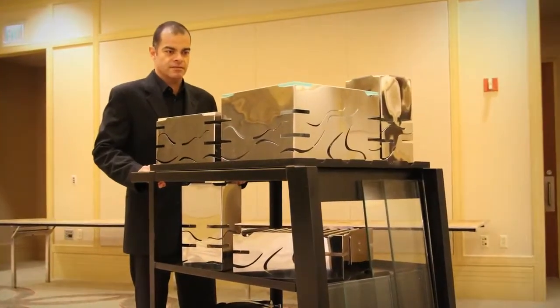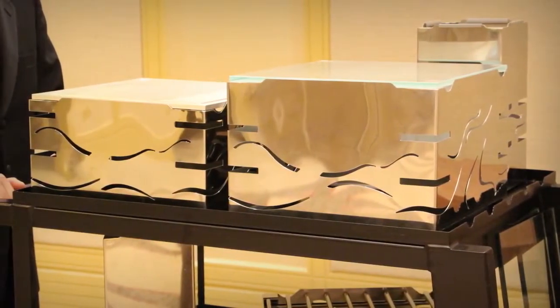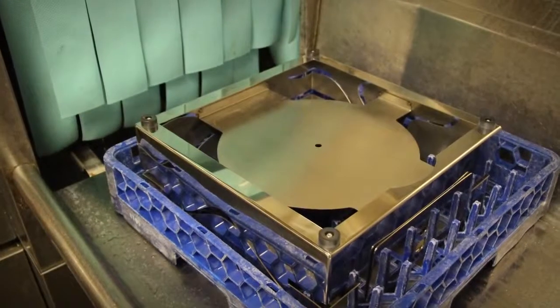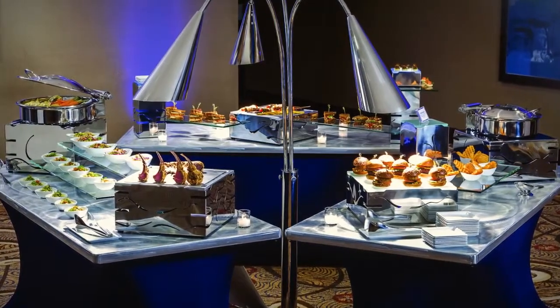And when the event is over, the Fusion Buffet System is extremely easy to disassemble, clean, and store. The Fusion risers are dishwasher safe and can also easily be wiped down. Everything is safely stored for the next event.